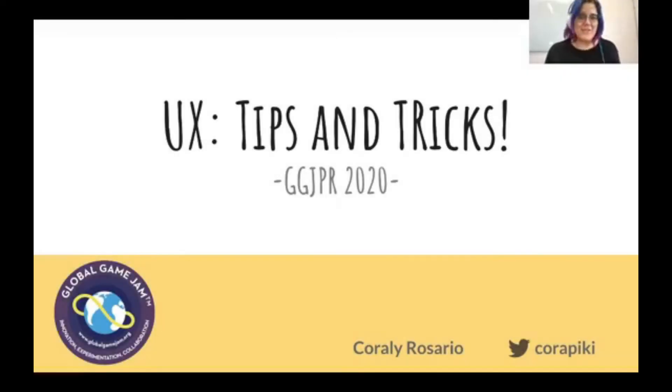Hi everyone, my name is Coralie Rosario. I'm probably going to just flip back and forth between English and Spanish — I will try to repeat myself back in English. Welcome. This talk is really just about UX tips and tricks. I want to focus on giving you good tips and tricks that pertain to the Global Game Jam, so hopefully everything I talk about today will help you when you're on your teams working quickly to incorporate some UX pipeline into your development process.